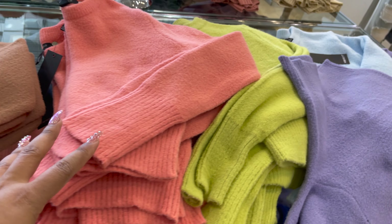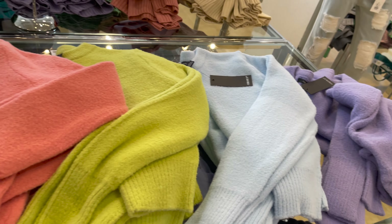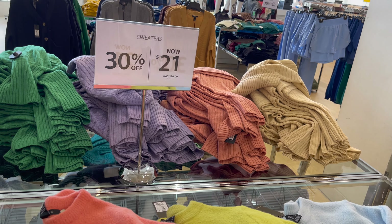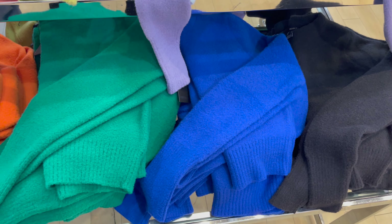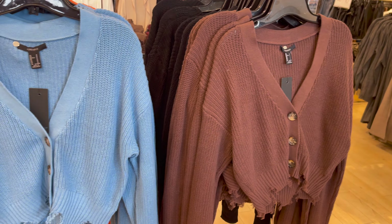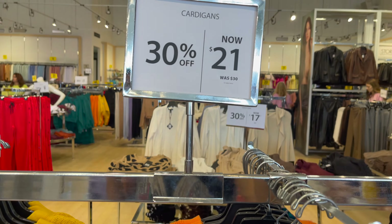Ye kuch plain sweaters hain, isme boho saari colors hain aur aap color combination choose karke customize kar saktay ho with any bottom — this is really good deals going on in Siren. Ye kuch button ke saath sweater hain, isme bhi bohat saari color combination aapko mil jayenge.